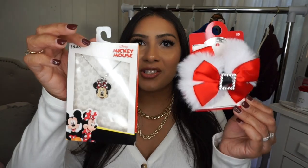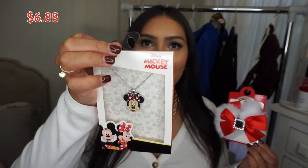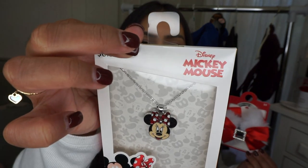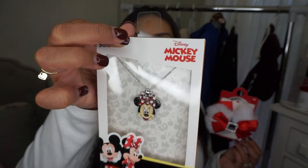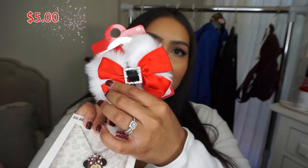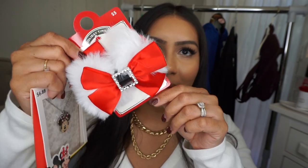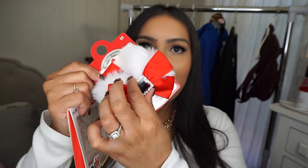Next up are some little stocking stuffers. I found this Minnie Mouse necklace — it's super cute and I'm going to stuff it in my daughter's stocking. I believe it was around $6. I also found this Santa Claus hair clip with a little rhinestone detail in the middle — super fun to wear. That was $5, also going in her stocking.